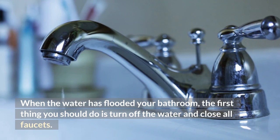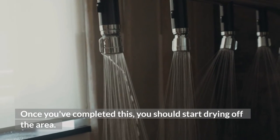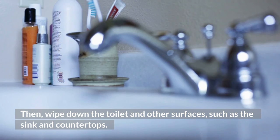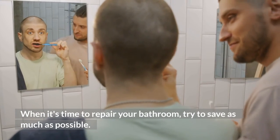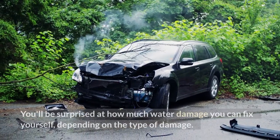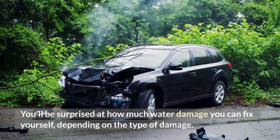When the water has flooded your bathroom, the first thing you should do is turn off the water and close all faucets. Once you've completed this, you should start drying off the area. Then wipe down the toilet and other surfaces, such as the sink and countertops. When it's time to repair your bathroom, try to save as much as possible. You'll be surprised at how much water damage you can fix yourself, depending on the type of damage.